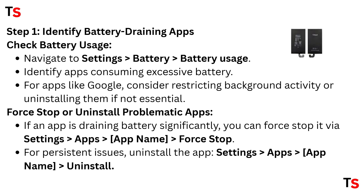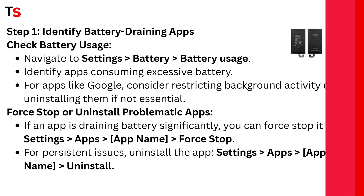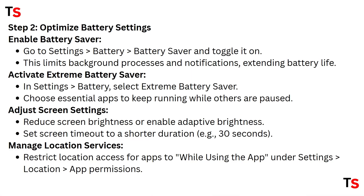Step one continued: stop or uninstall problematic apps. If an app is draining battery significantly, you can force stop it. Go to Settings, select Apps, then select that app name and click Force Stop. For persistent issues, you can uninstall the app — go to Settings, select Apps, select the particular app you want to uninstall, and click Uninstall.